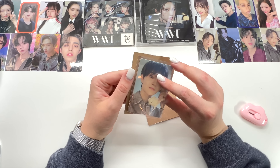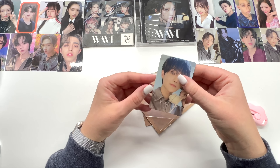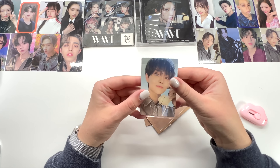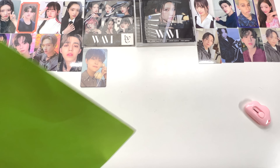This is a Jihoon card — one of his tag cards, which have been the most difficult thing to get from the last Treasure comeback. I'm really hoping that for Treasure's upcoming comeback they don't do tag versions again because they're so hard to find. I'm super happy to have that — I always get super excited when I'm able to find one of those, and I was able to find this one on Bayi.